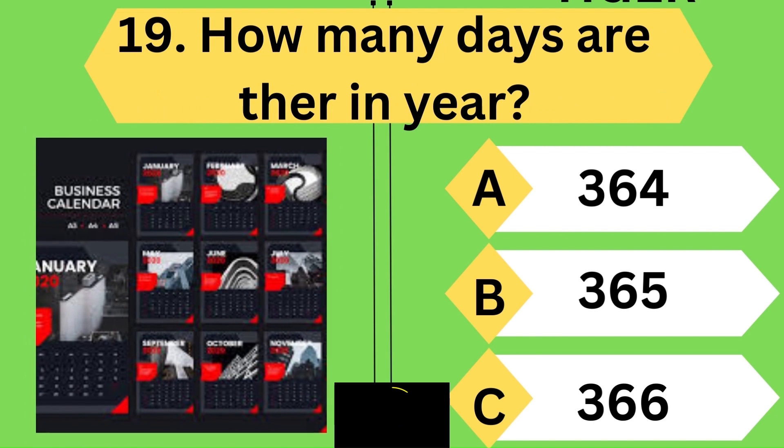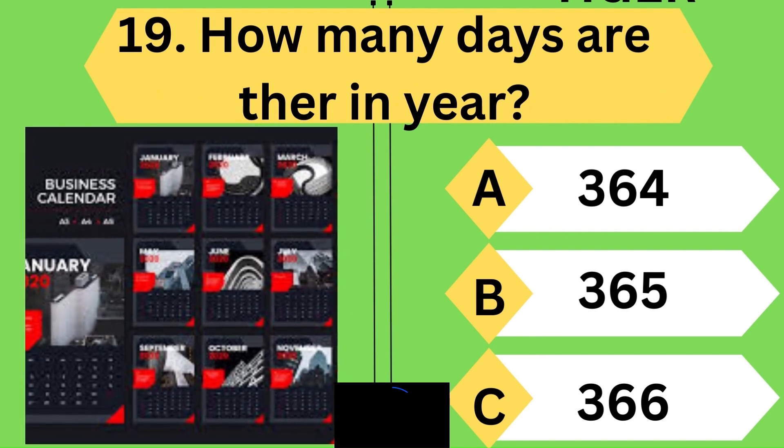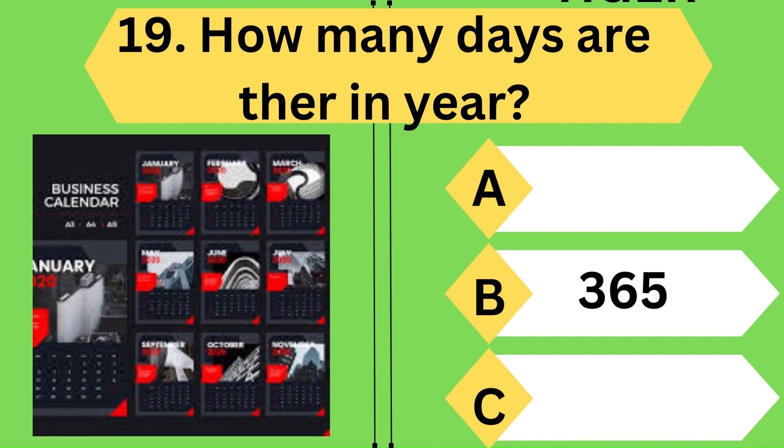How many days are there in a year? Oh wow, you are right — it is 365.